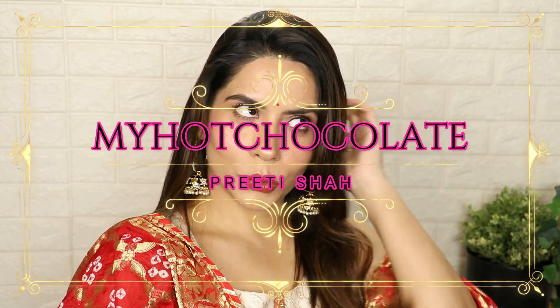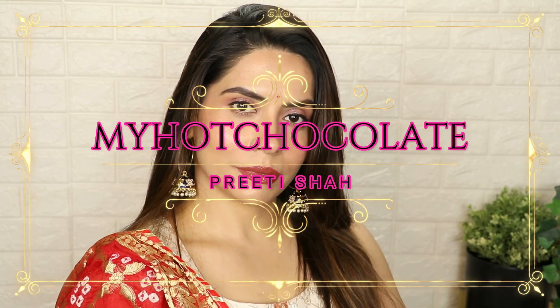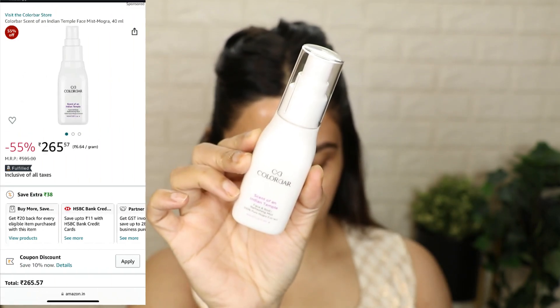Hi guys, how are you? This is Preeti from My Hot Chocolate. I hope you guys are doing really well. Today I am going to take a look at wedding guest makeup. If you want to attend a wedding in the winter season, you can do your makeup and keep your foundation and makeup long lasting. So let's get started.